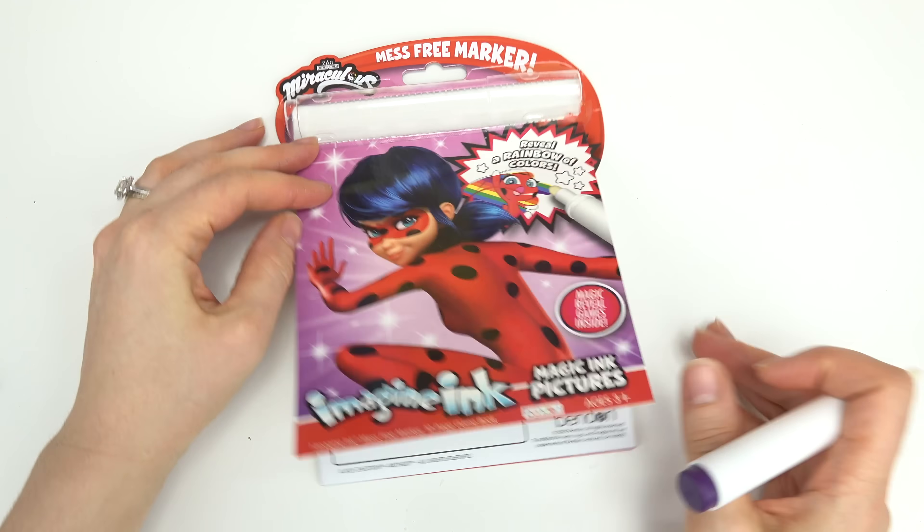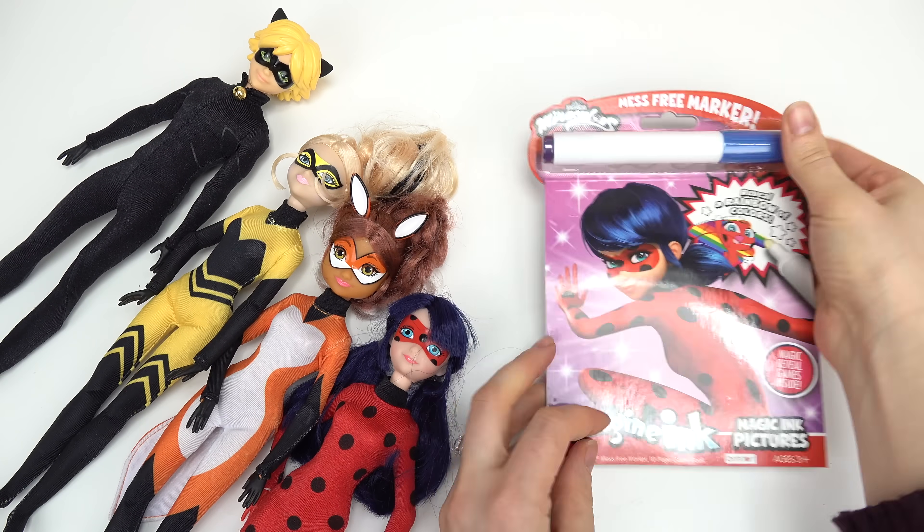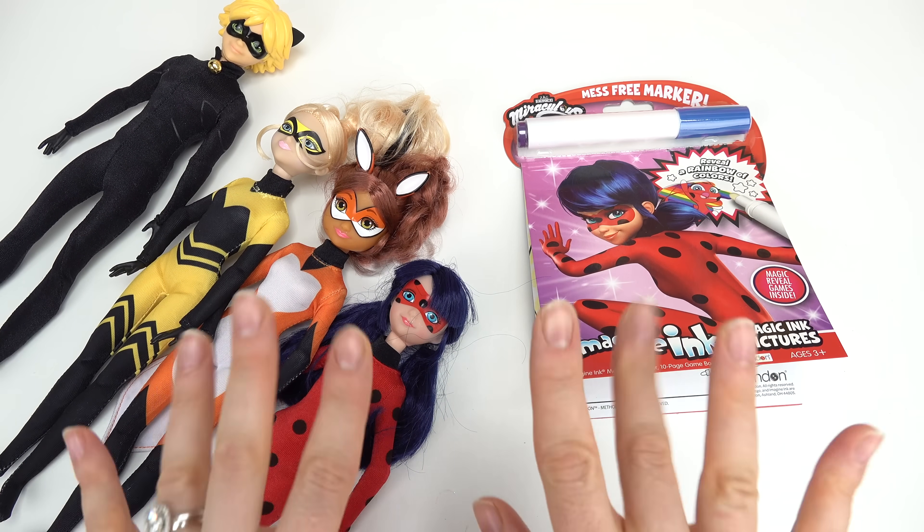That's the last page of our Miraculous Ladybug Imagine Inc. Put your marker back in the slot so you don't lose it. Caboodle fans, thank you all so much for watching. Have a fabulous day and of course stay sweet.